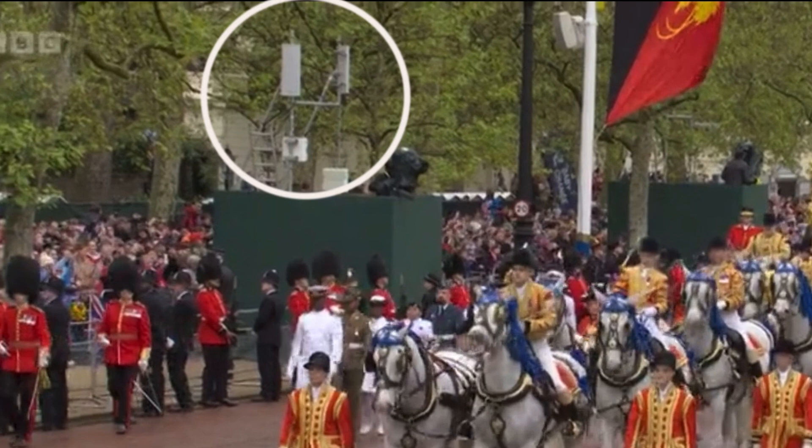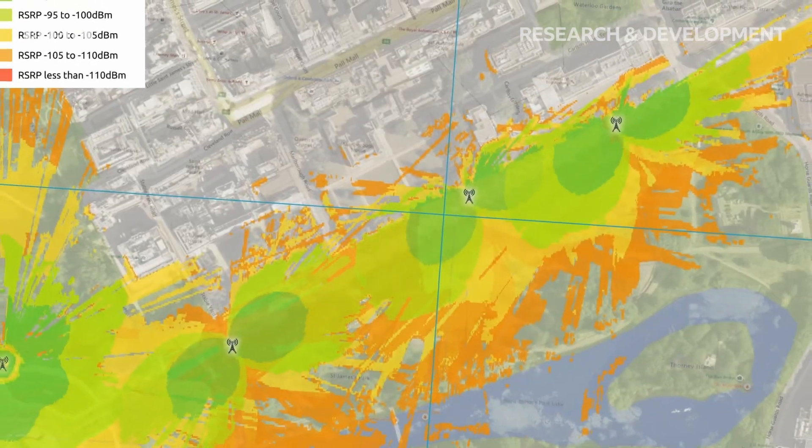For our 8-cell radio network we've got coverage from Buckingham Palace all the way down the Mall to Admiralty Arch. Each of the cells has got a cell radius of about 250 to 300 metres, so we've got eight of them spaced evenly down the Mall.